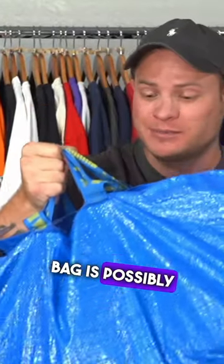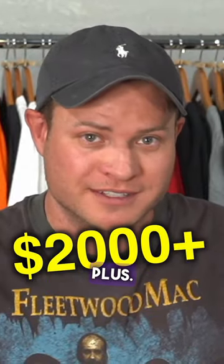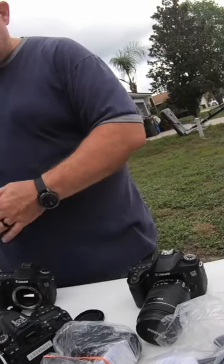In this Ikea bag is possibly our best garage sale flip ever. I'm talking $40 into probably $2,000 plus. How much for all this here? All of this. With the lenses too. 40 bucks. Sold.